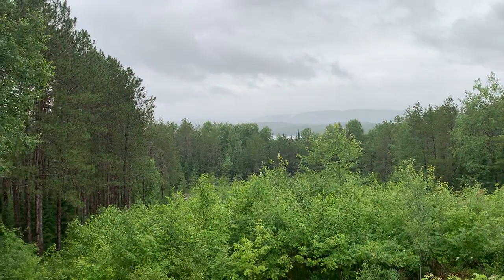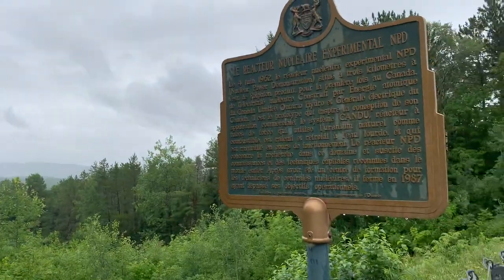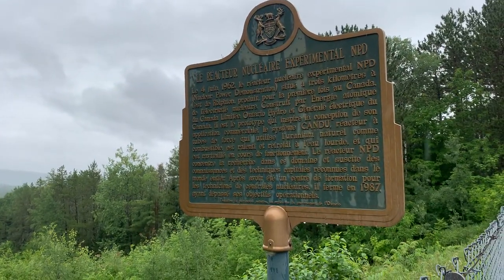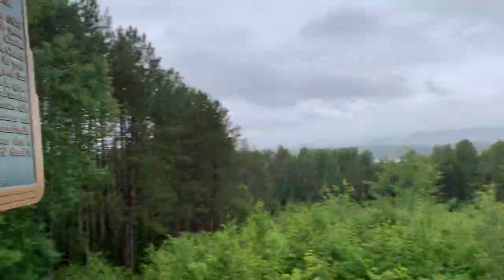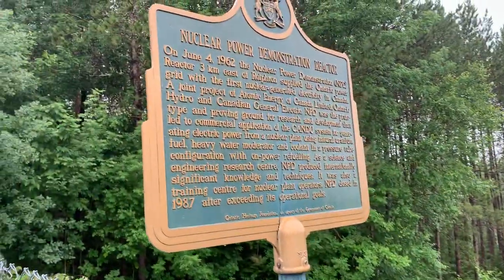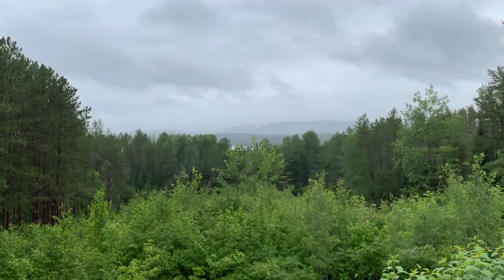I didn't go to Elliott Lake on this trip because I went there last trip and it's a bit out of the way. But that's where the uranium mine is — it's known as Nuclear Uranium City. Anyway, it's been a long trip. Almost back home in Ottawa. Thank you for listening.